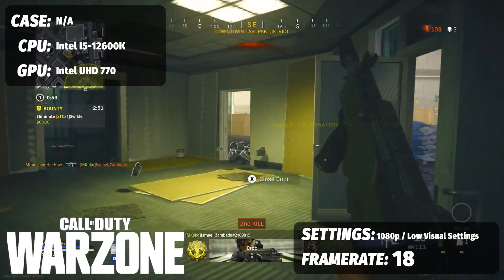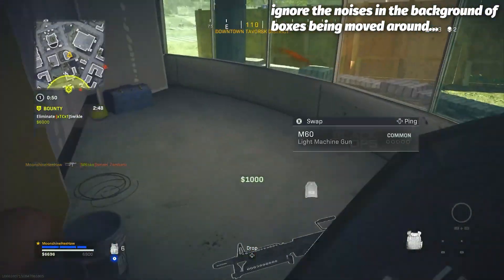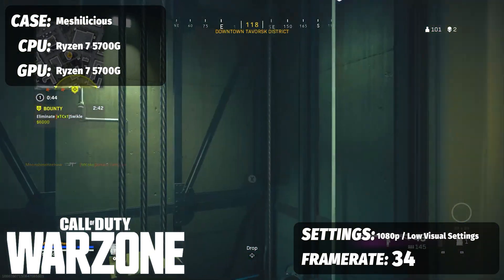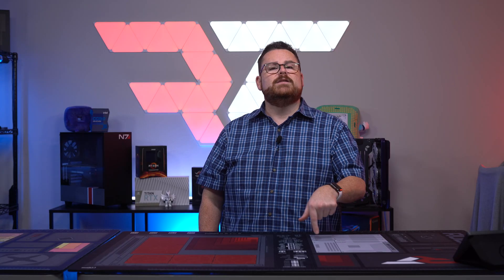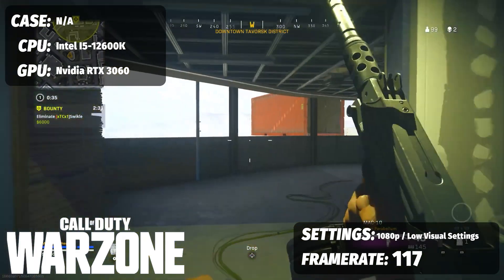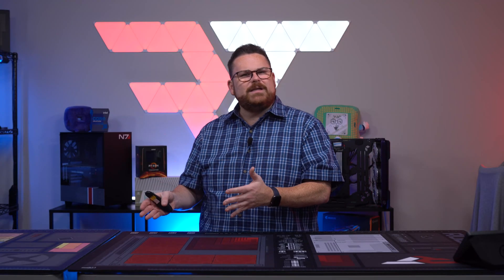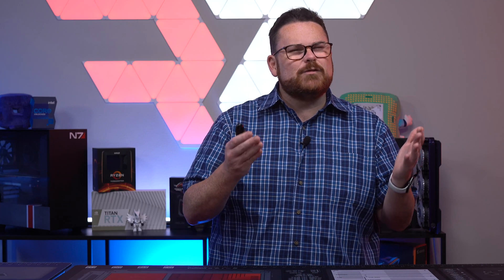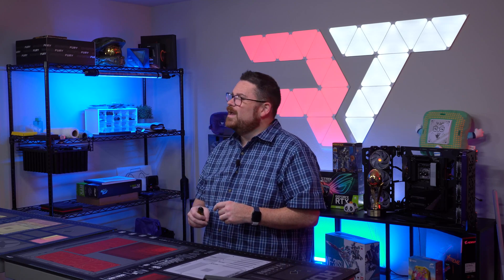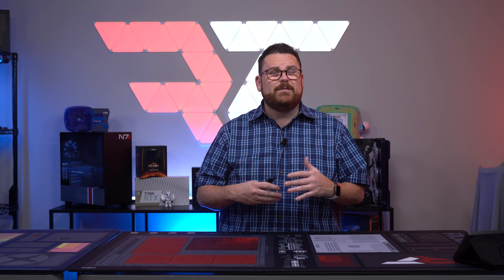On Call of Duty Warzone, we saw the 12600K coming in at around 18 frames per second on average, and the 5700G beat it again with 34 frames per second on average. Both of these were optimizing for frame rate at the lowest possible visual setting. Putting them up against the two GPUs, the 3060 we saw 117 frames per second and the 6600 XT we saw 194. A pretty big difference even in our GPUs, but to be honest, Warzone isn't the most optimized title anyway. For integrated graphics players, especially 12600K users, 18 frames per second is pretty much unplayable, and for 5700G folks, you're just inching by with that 34 frames per second. If you're gonna be an integrated graphics player, you may wanna avoid Call of Duty Warzone.